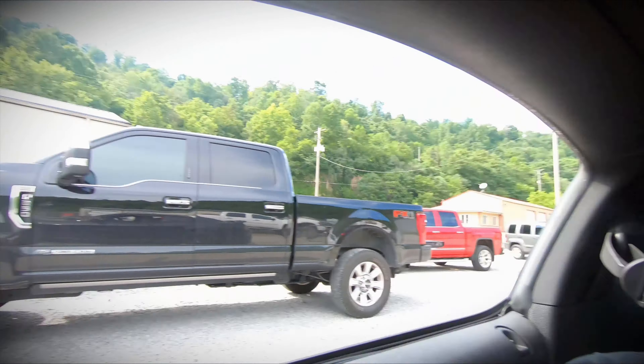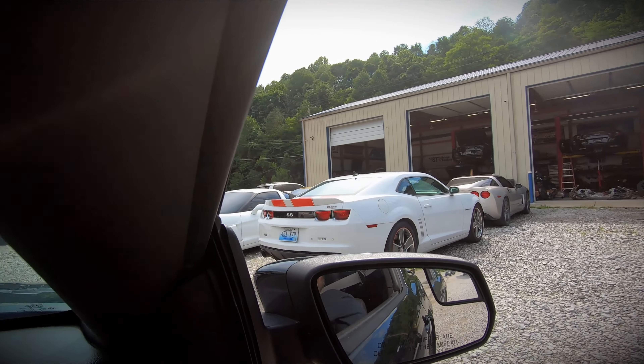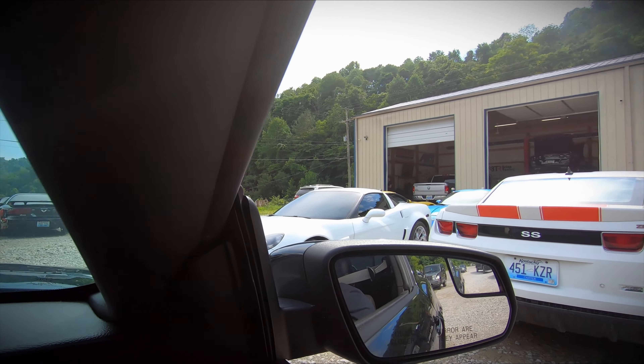Alright guys, so we're rolling into KY Speed and it's actually not a video for me today. If you remember the yellow FRC that I used to own — my buddy Brandon bought it — it's been over here for the past two months getting all kinds of goodies put on it. So we're actually here picking it up today. There are all kinds of awesome cars in the parking lot and now I feel bad that we're in this Ford, but I'm pretty excited to see this car.